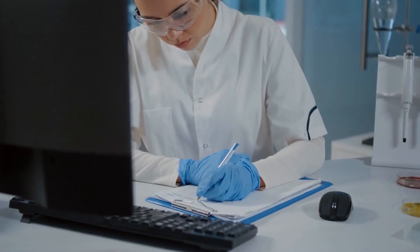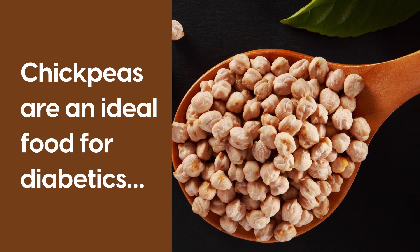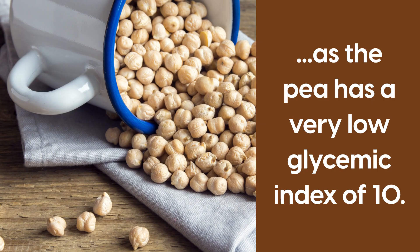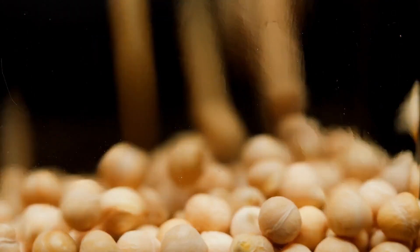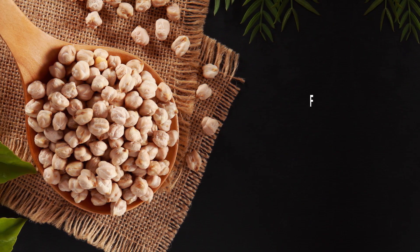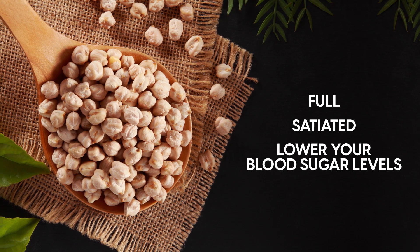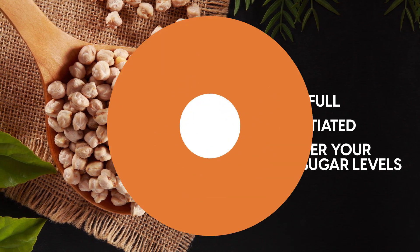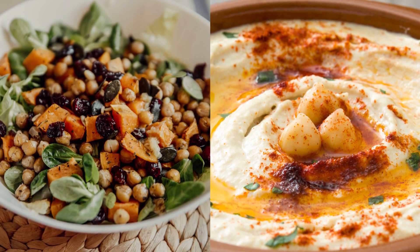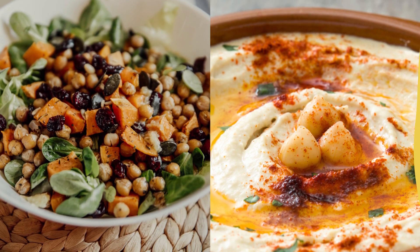Additionally, Harvard researchers pointed out that chickpeas are an ideal food for diabetics, as the pea has a very low glycemic index of 10. So there is no reason why you shouldn't embrace a little more chickpea in your diet. A small amount will keep you full, satiated, and will help you lower your blood sugar levels. Enjoying this pea roasted in a salad or in the form of hummus is a great way to add more of it into your diet as a diabetic.